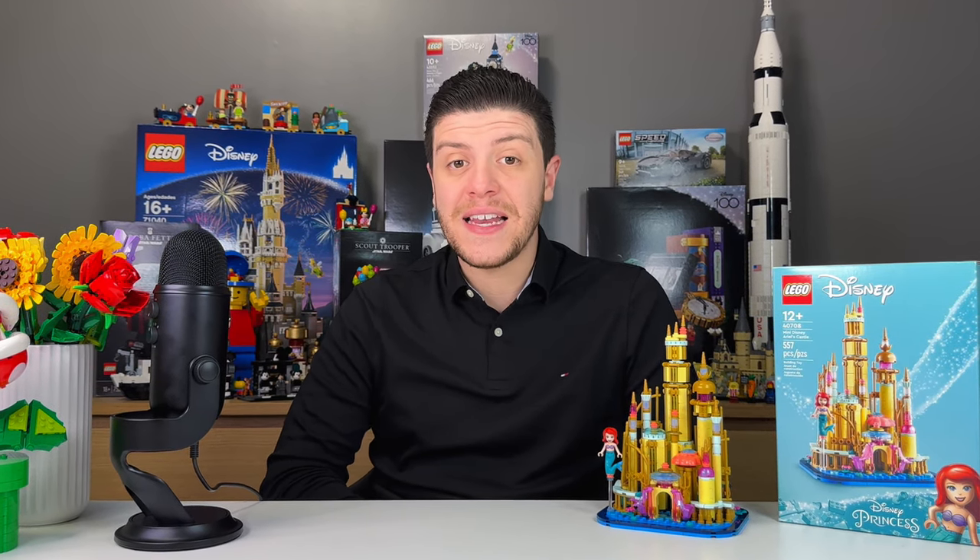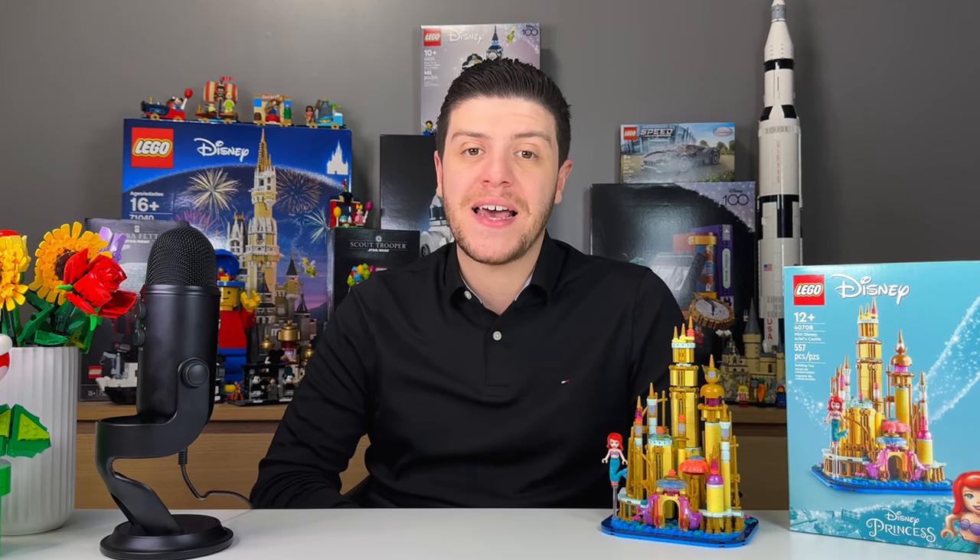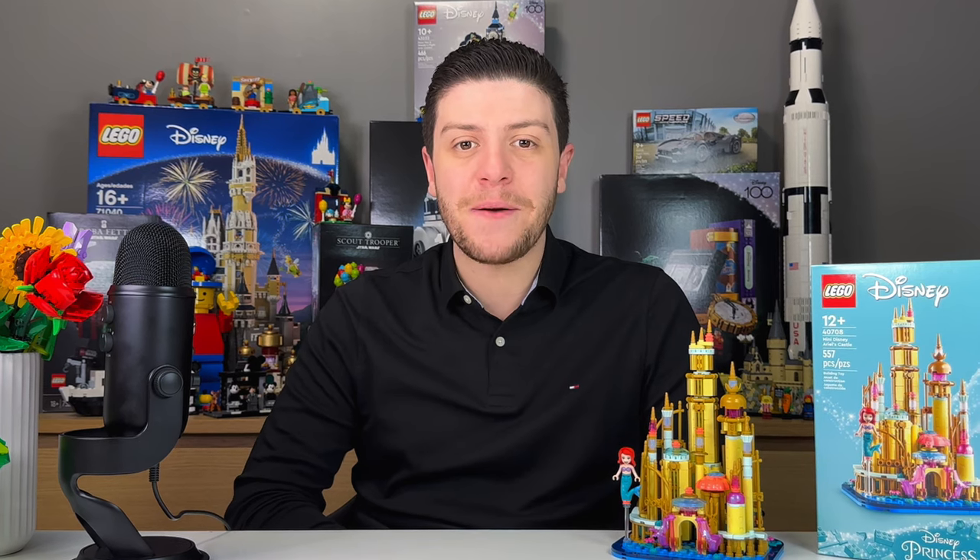If you enjoyed this video, I'll have my thoughts on the mini palace of Agrabah at the end, so check that out. If you haven't already, a like and a subscribe would be greatly appreciated. Until next time, my name's Luigi and this is The Brick Connection.